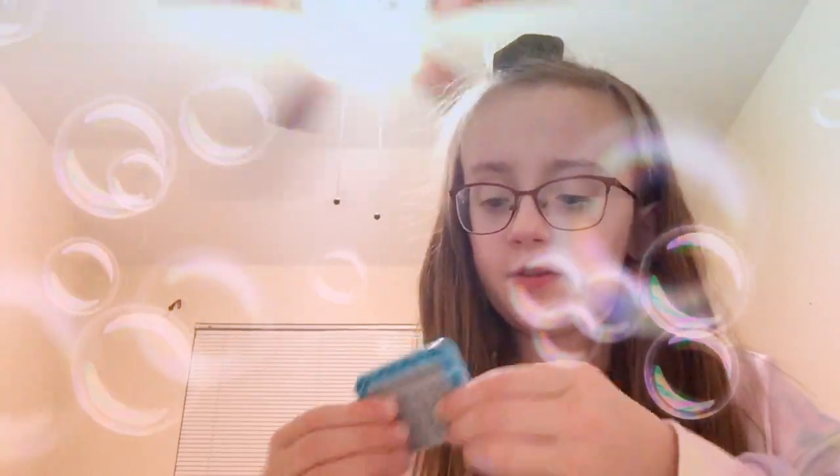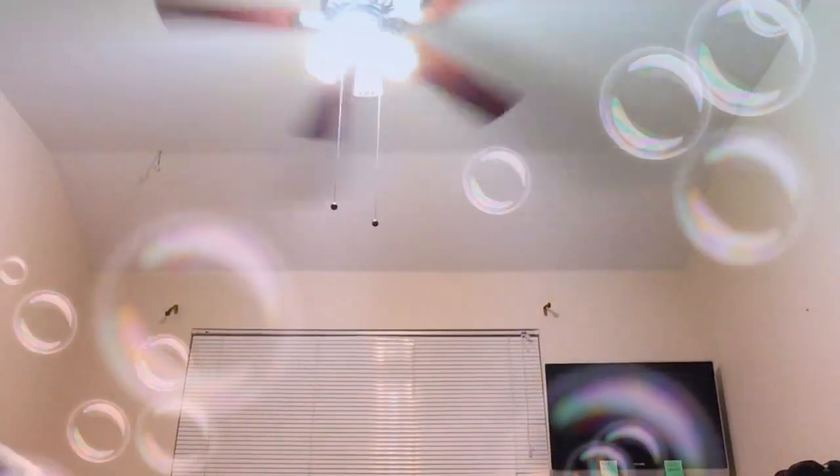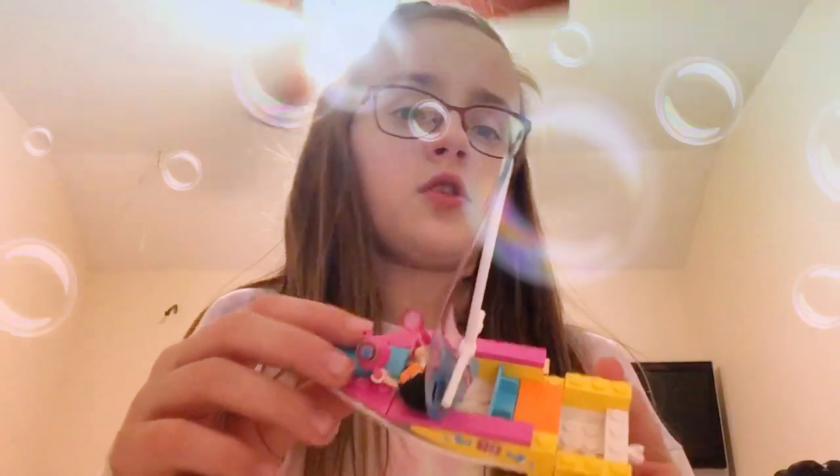I saved probably one of my favorites for last. It's really cute and I just love it. It says boat — I know it's like not the most complex thing.